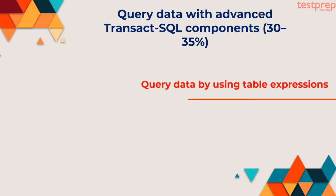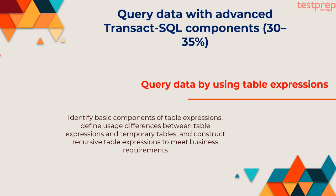Query data by using table expressions: Identify basic components of table expressions, define usage differences between table expressions and temporary tables, and construct recursive table expressions to meet business requirements.